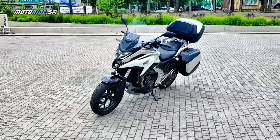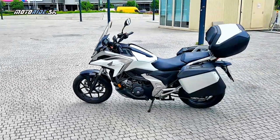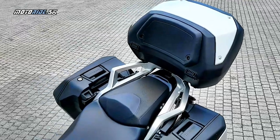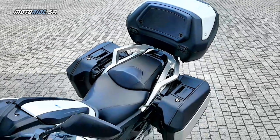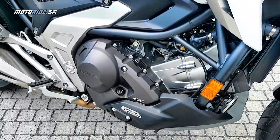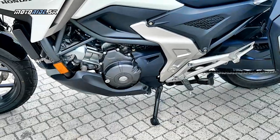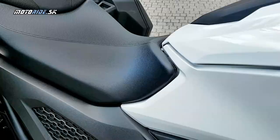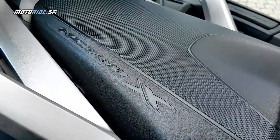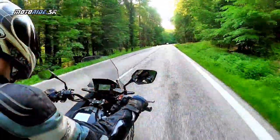Dodnes prežilo iba toto Enduro NC750X. Že dnes idú najmä terénne stroje, je nám všetkým jasné a najviac je to vidieť aj na tomto modelovom rade. Z Integry – takého maxiskútra – sa postupne stalo terénne XADV a náhač NC750X zmizol úplne. Takže teraz toto X-ko je akoby hybridom medzi Endurom a pôvodným náhačom, pretože Honda znížila zdvihy a sedlo, aby dočiahli aj nižší ľudia na zem. XADV bolo vlani najpredávanejším maxiskúterom v Taliansku a NC750X patrila medzi 10 najpredávanejších motoriek.